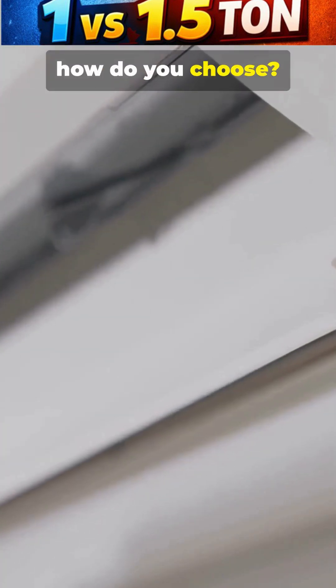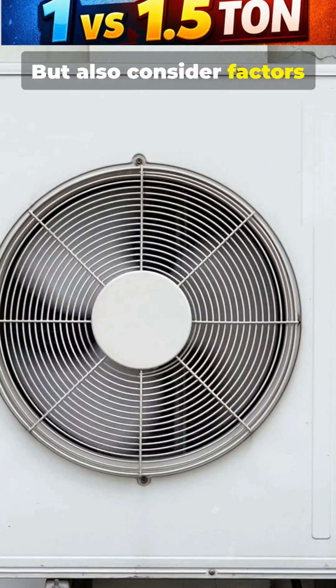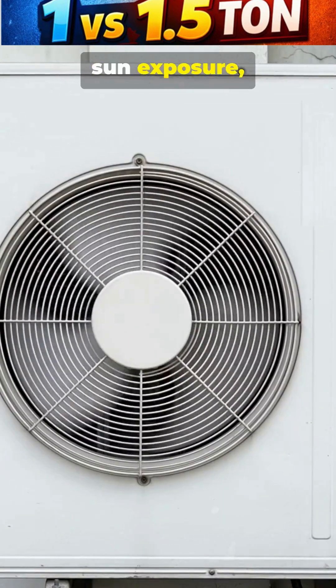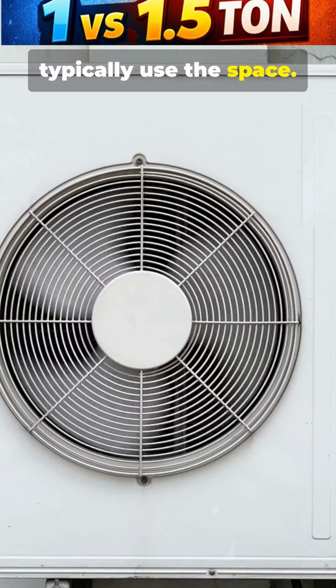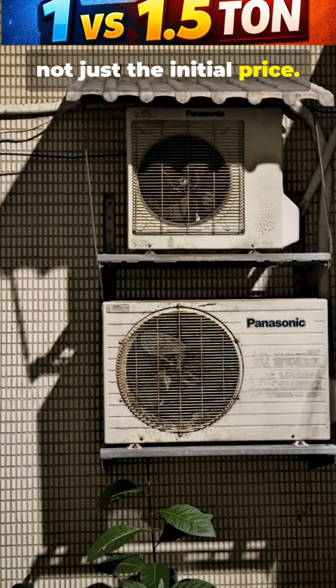How do you choose? Always start with your room size, but also consider factors like ceiling height, sun exposure, and even how many people typically use the space. Make the smart choice based on your needs, not just the initial price.